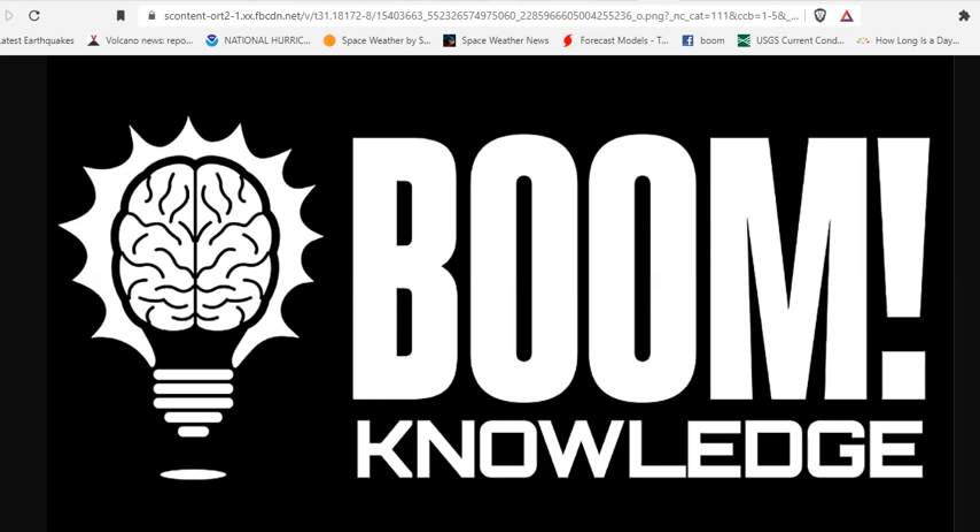Proper prior planning prevents poor performance in a world where the mainstream media writes salacious headlines that mean nothing and tell you zero information. We just told you all the information you need to know. Share this with like-minded people. Become a Patreon, support the work we do. We love you. Click on one of the other boxes to gain more knowledge, and we'll see you soon.